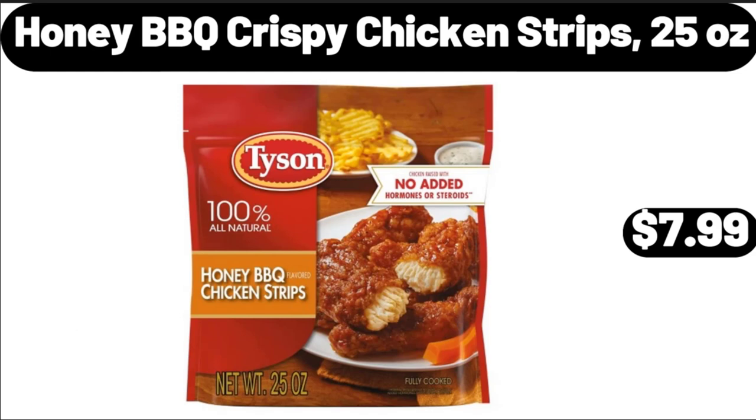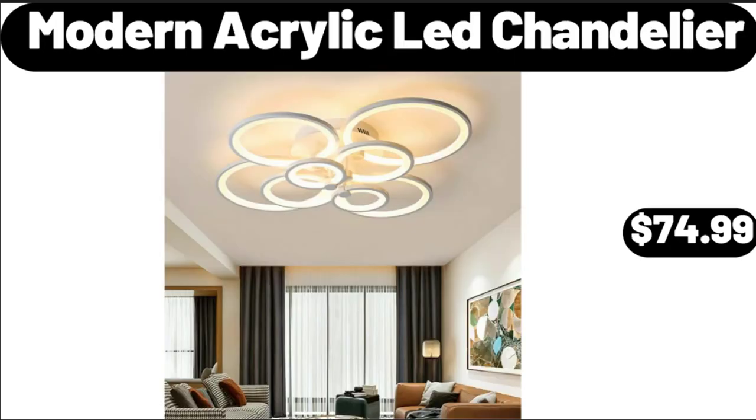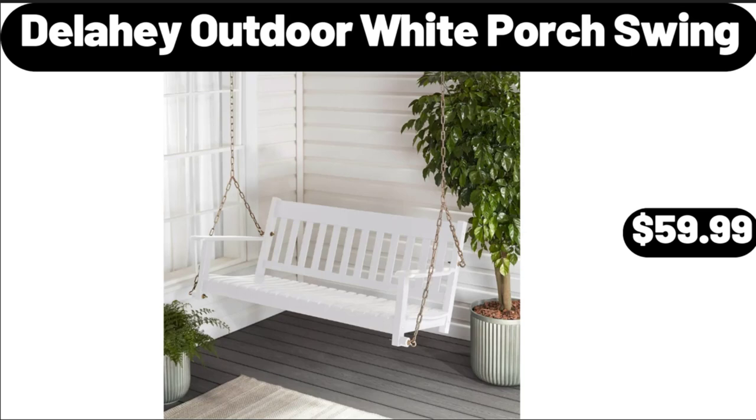Honey Barbecue Crispy Chicken Strips, 25 Ounces, $7.99. Modern Acrylic Ledge Chandelier, $74.99.